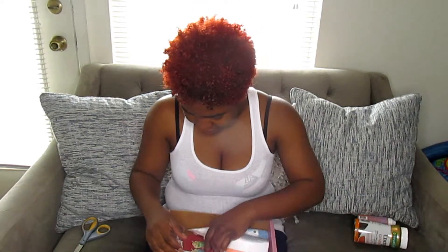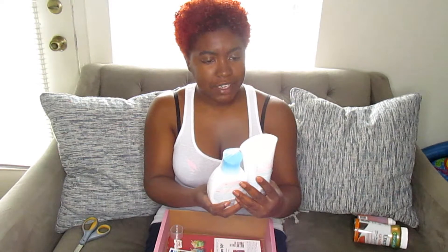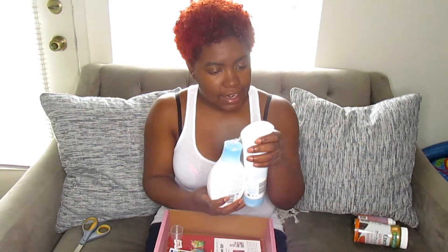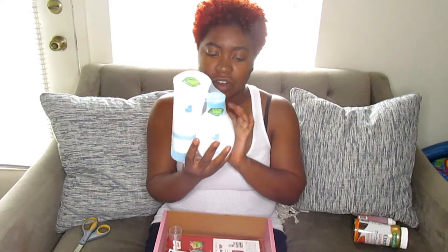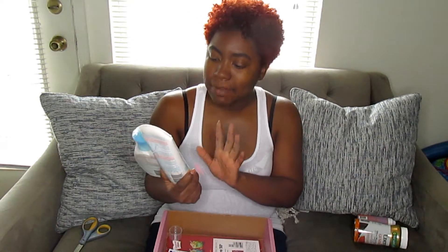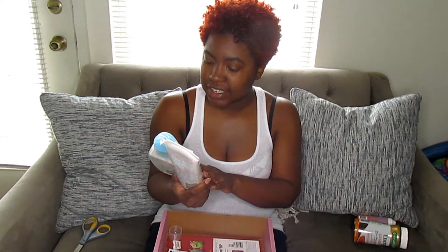I also have Live Clean Baby — it's eco-friendly with 97% plant ingredients. I'm going to try it on myself first, and if my skin's okay then I'll try it on baby boy and see how he likes it. It's a body lotion and a tearless shampoo and wash.